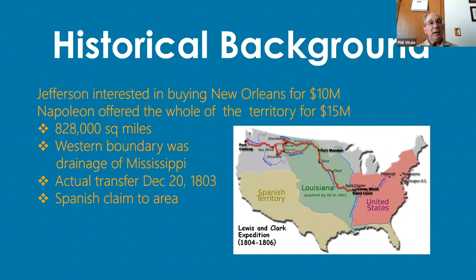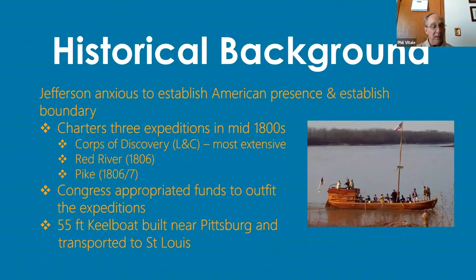Jefferson was anxious to establish an American presence and figure out the boundary of this new expanse of territory. He actually chartered three expeditions: the Corps of Discovery, which is Lewis and Clark and is the most extensive; the Red River expedition in 1806; and the Pike expedition in 1806 and 1807. Congress approved $2,324 to provision the Lewis and Clark expedition with food and supplies. The Spanish viceroy heard about this and tried to intercept the expedition, but missed them by a week.